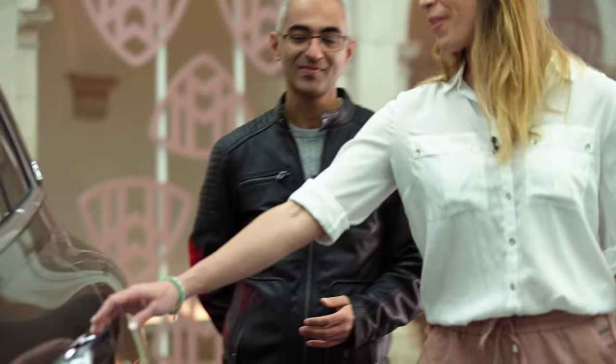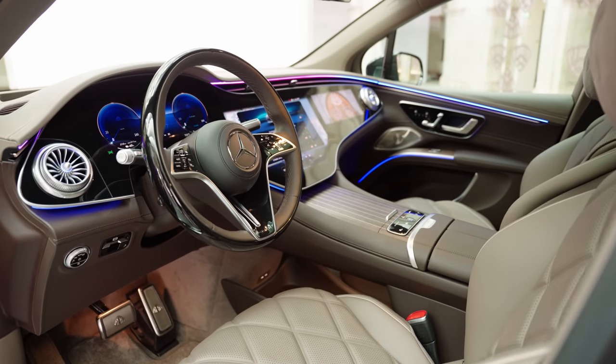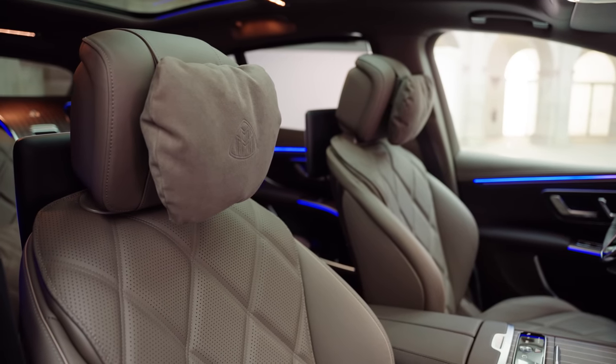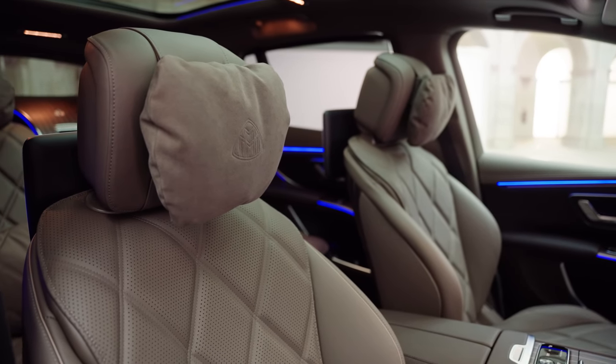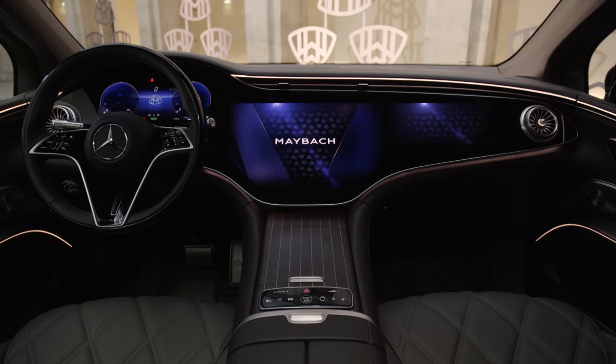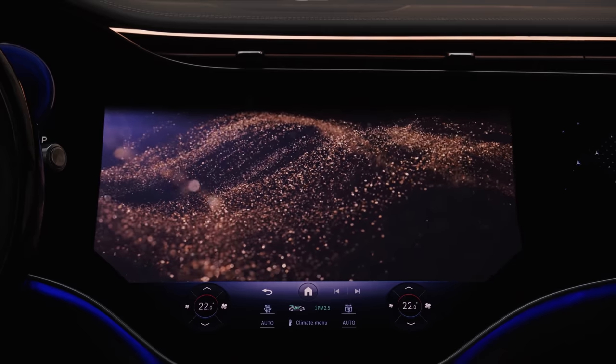Shall we have a look inside? Inside, Mercedes-Maybach say it is a fusion of tradition and avant-garde — and that feels about right. A highlight for the front passengers is the standard MBUX hyperscreen with zero layer and Mercedes-Maybach specific startup animations on all three displays. But it is in the rear where the magic happens.